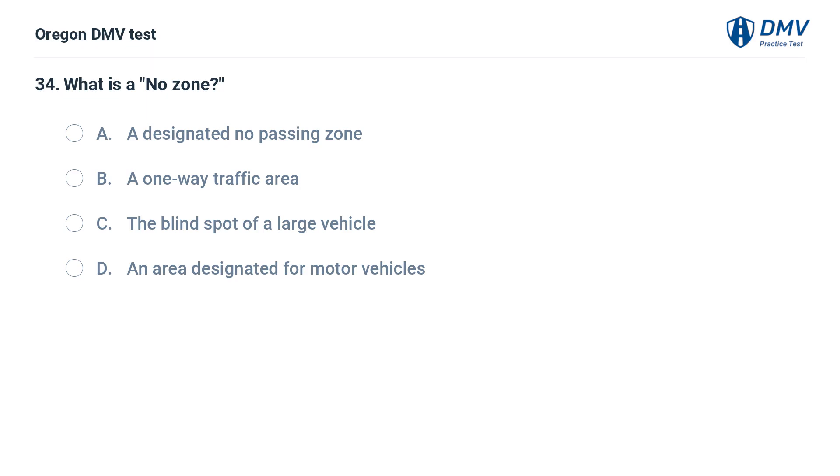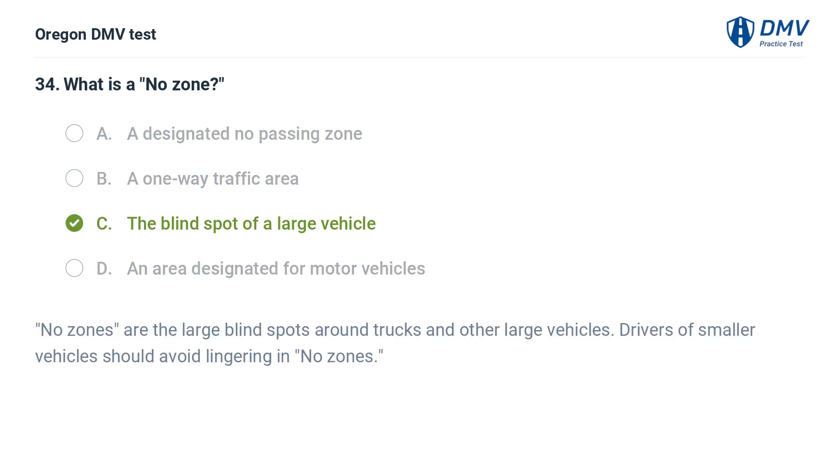What is a 'no zone'? A. A designated no passing zone. B. A one-way traffic area. C. The blind spot of a large vehicle. D. An area designated for motor vehicles. Answer: C. The blind spot of a large vehicle. No zones are the large blind spots around trucks and other large vehicles. Drivers of smaller vehicles should avoid lingering in no zones.